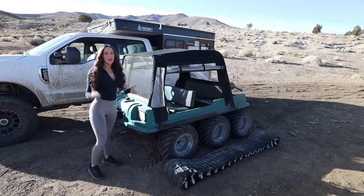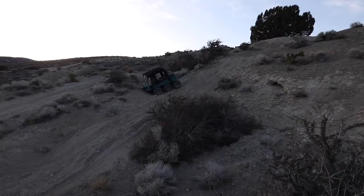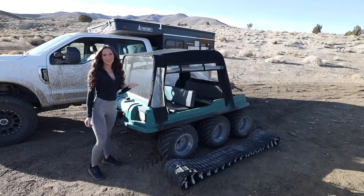Don't worry though, I'm going to do a lot more driving, take you on a whole bunch more terrain and more testing. But first, let's talk about some of these specs and how I acquired this 6x6 vehicle.